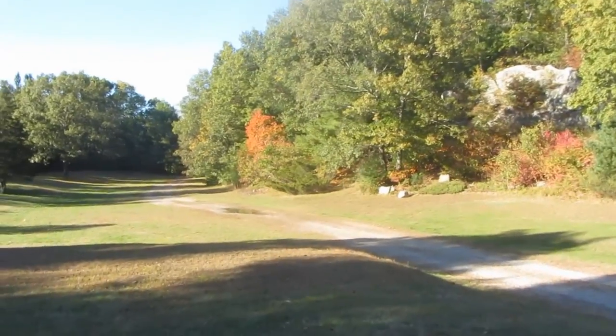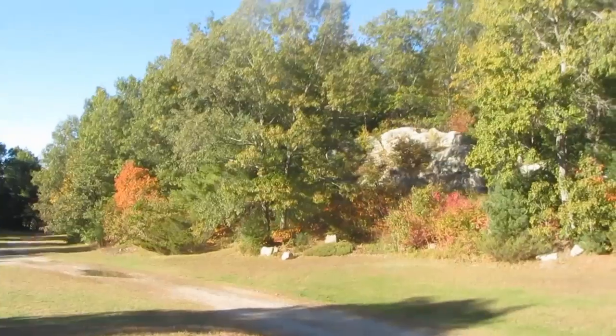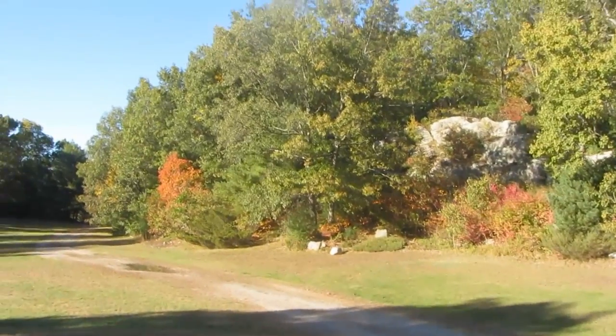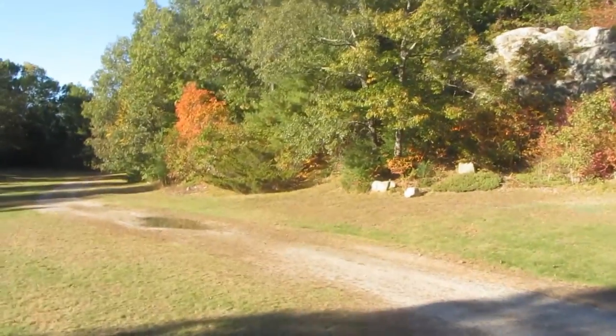My knees are still acting up. I see the orthopedic this week, see what he has to say. I have one knee brace and they had me order a second one, so little inclines like this are really difficult on my knee.